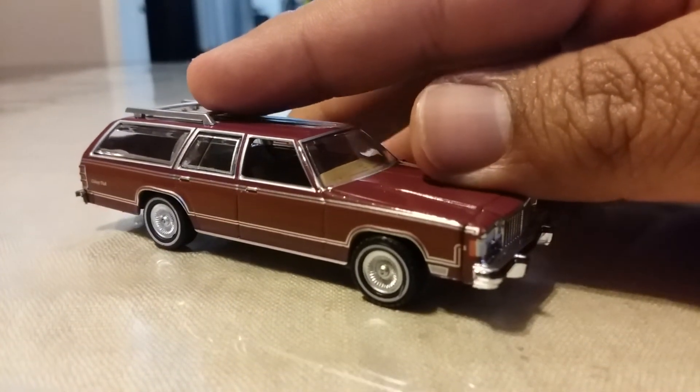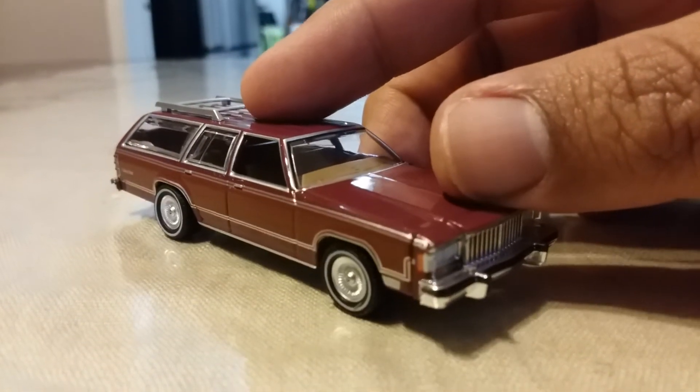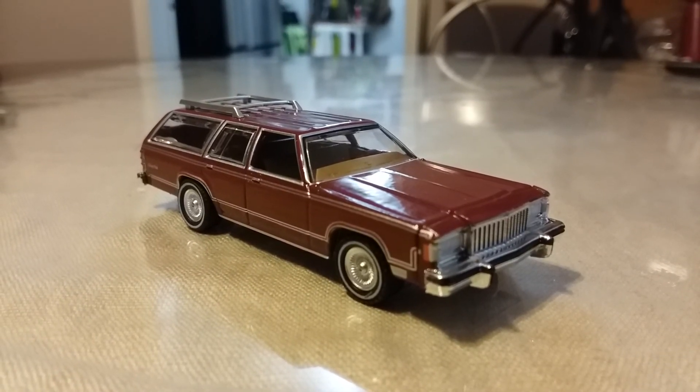So there you go guys — that's my Greenlight 1985 Mercury Grand Marquis station wagon, that's all I wanted to show you today. Subscribe, leave a comment down below, and have a nice day. Stay safe everybody.